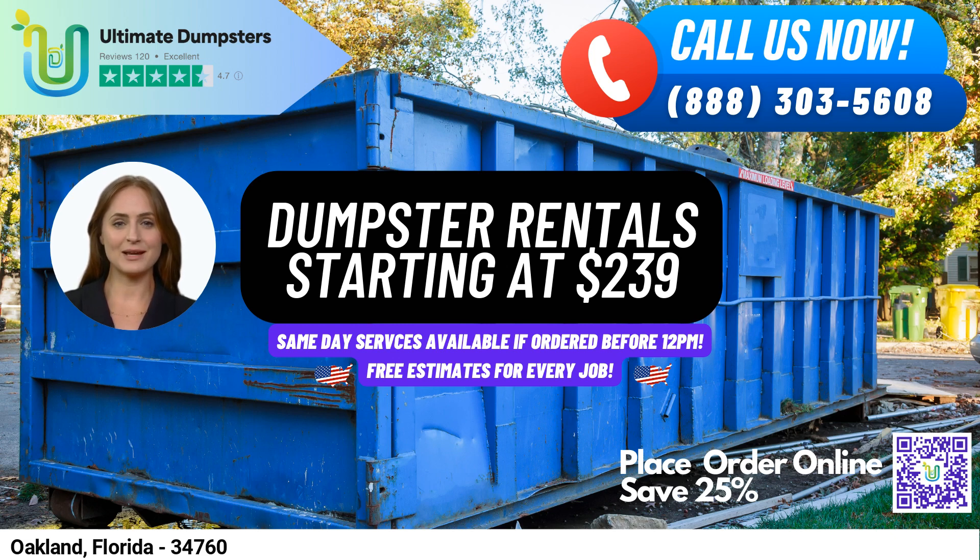Whether you need waste management for residential or commercial purposes, we have the dumpster size to fit your needs. Our flexible and affordable pricing, along with free quotes and estimates for every job and customer, make it easy to budget for your project. And with our same-day delivery guarantee for orders placed in the morning, you can get started on your project without delay.